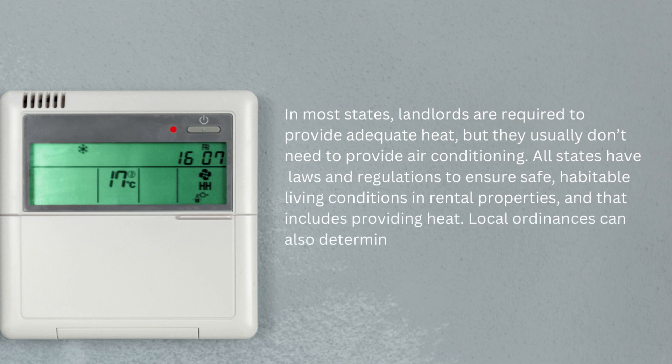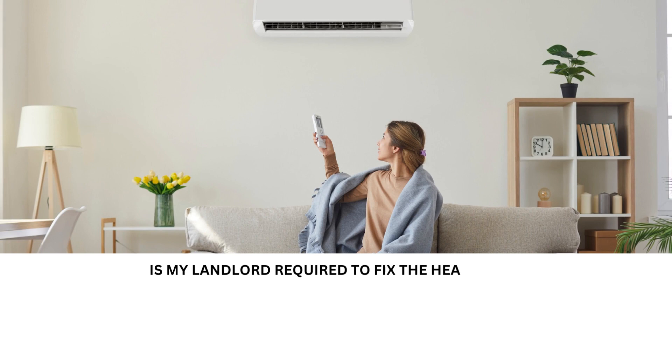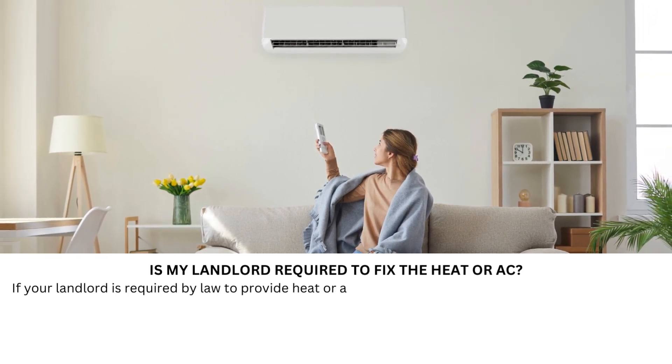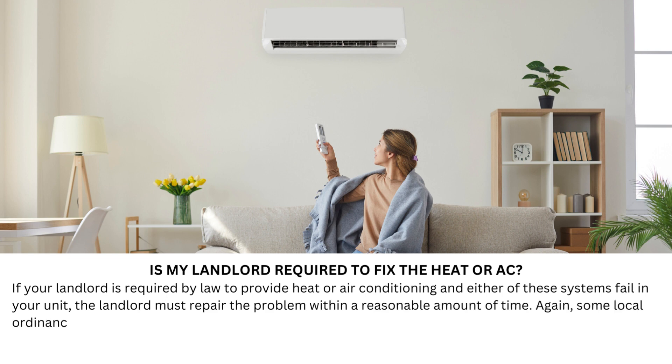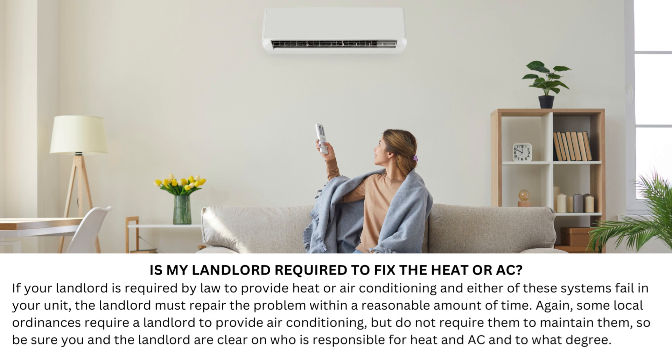Local ordinances can also determine what utilities landlords must provide. If your landlord is required by law to provide heat or air conditioning and either of these systems fail in your unit, the landlord must repair the problem within a reasonable amount of time. Some local ordinances require a landlord to provide air conditioning, but do not require them to maintain it, so be sure you and the landlord are clear on who is responsible for heat and AC and to what degree.